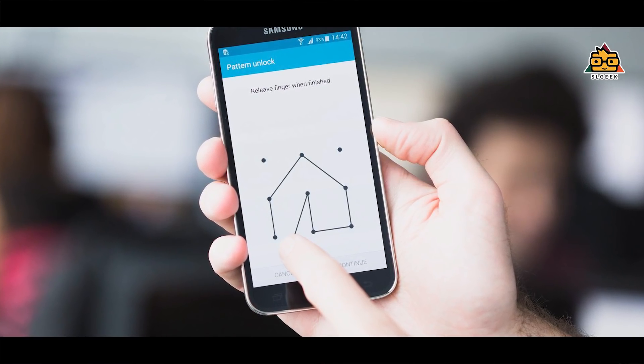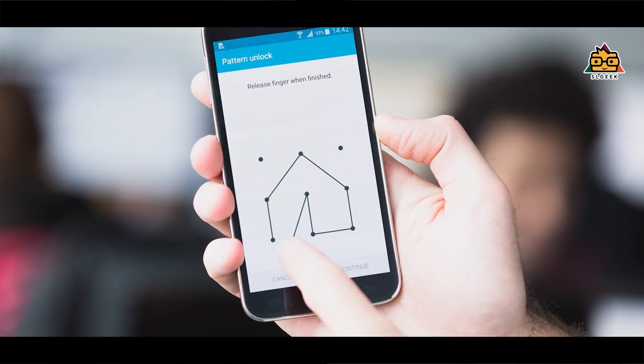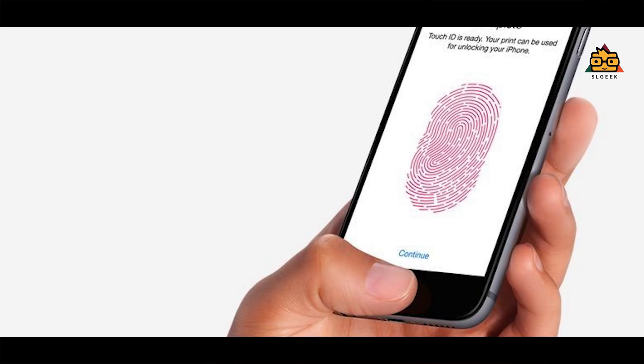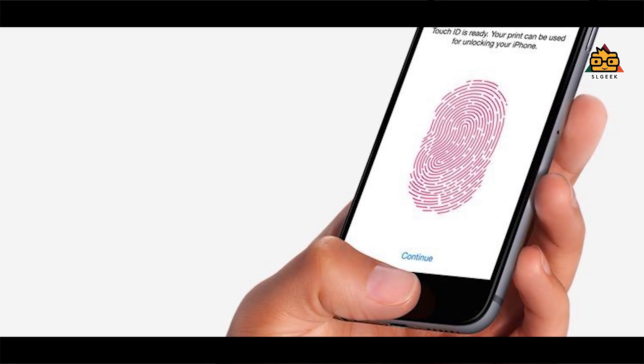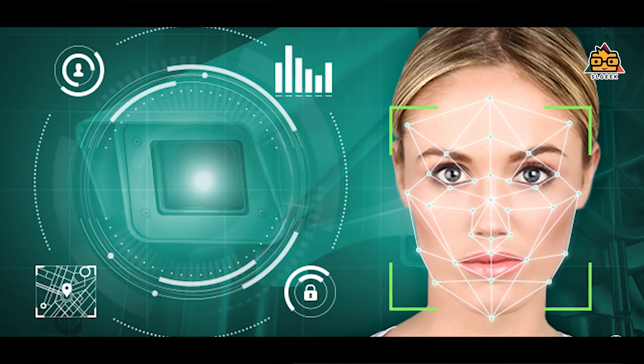As you can see, there is a pin or pattern, and there is another pin. If you want to use biometrics, you can use the fingerprint sensor. You can also use the iris scanners and face recognition.